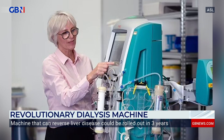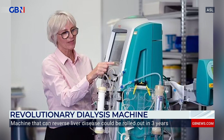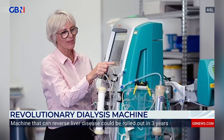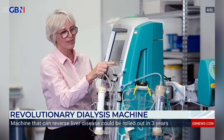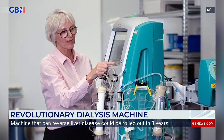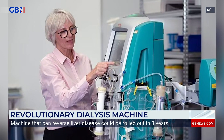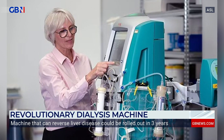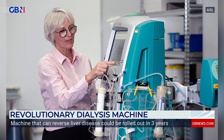This device, which was developed by researchers from University College London — UCL — filters toxins from the blood of people with liver failure, thus allowing the liver time to regenerate itself. The liver is one of the most forgiving organs, so it's able to regenerate itself, unlike many others. It's hoped that when this machine is rolled out, it will greatly increase survival rates for liver failure and reduce the demand for liver transplants.